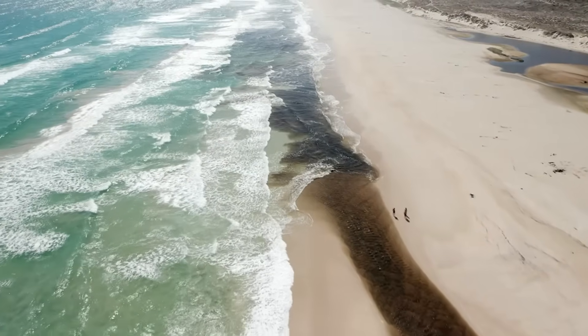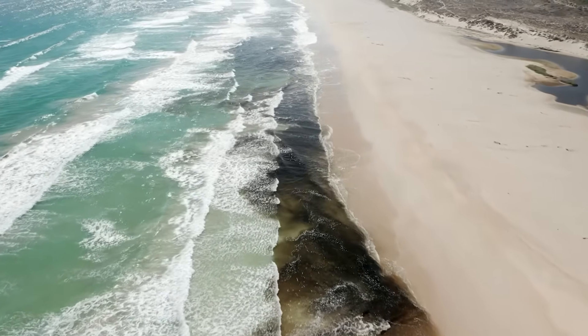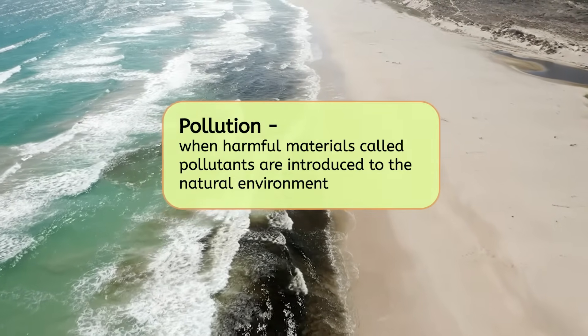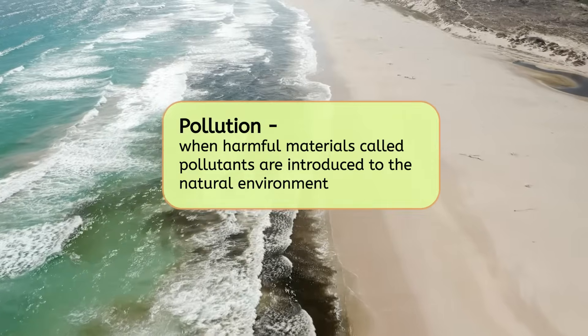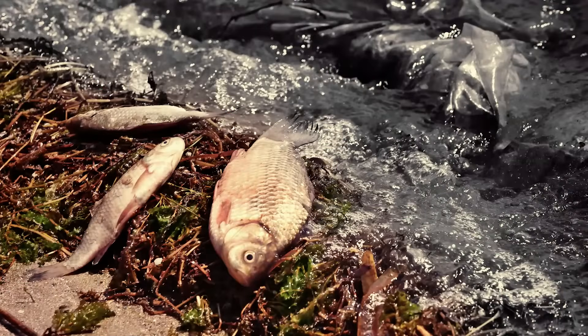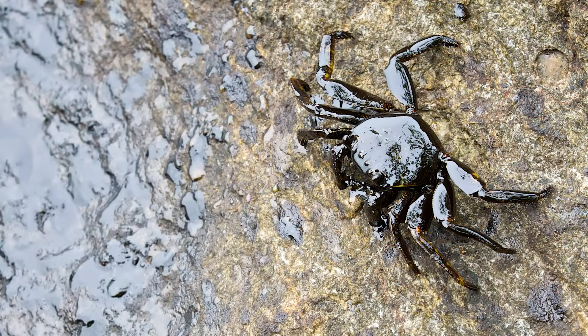Deep Water Horizon was the worst oil spill in history, and it shows how human actions can have huge impacts on our natural resources. Oil spills are a form of pollution, which is when harmful materials called pollutants are introduced to the natural environment. The toxic oil seriously polluted the waters of the Gulf of Mexico, killing countless marine animals and still impacting their health today. The pollutants also made it unsafe to eat any seafood caught in the Gulf of Mexico for a long time, since it could make humans sick too. Ultimately, the Deep Water Horizon oil spill impacted tons of our natural resources, including the water, our food supply, plants, and more.